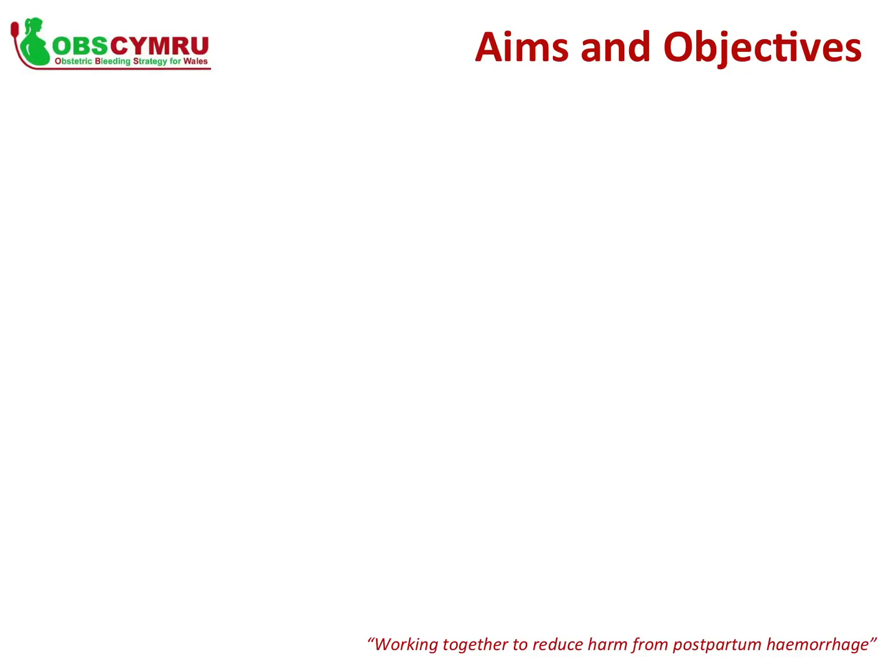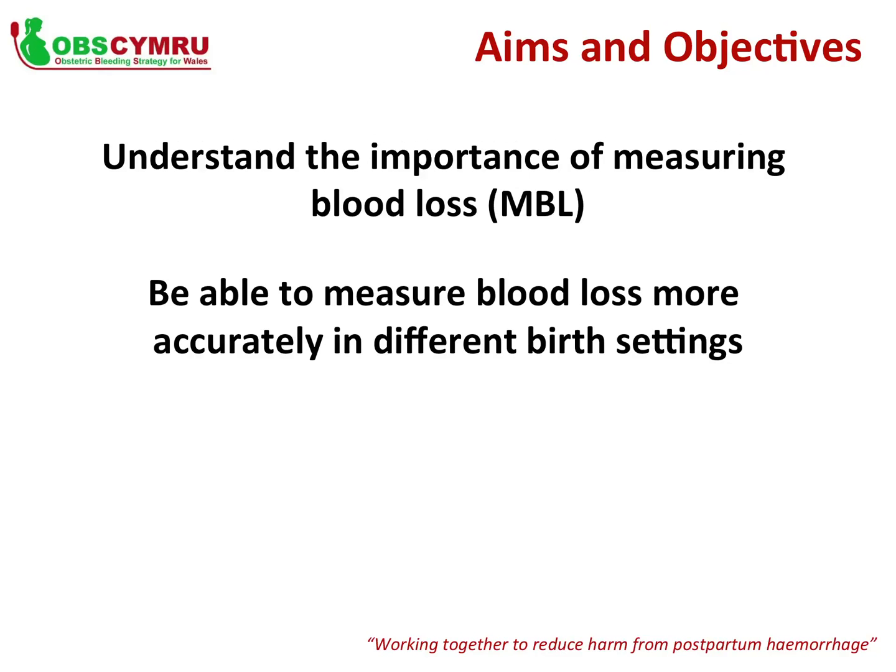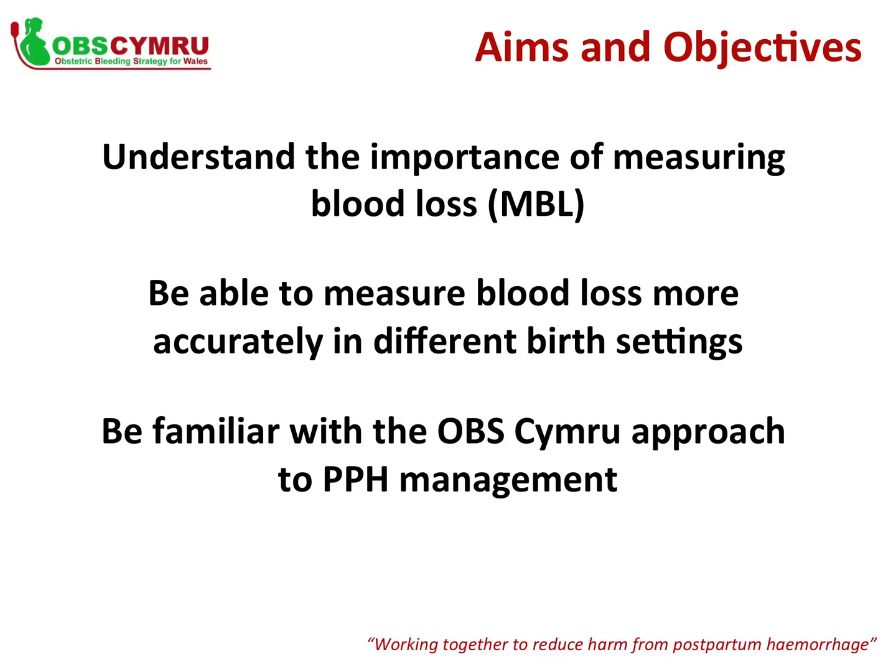By the end of this teaching session, you should: understand the importance of measuring blood loss; be able to measure blood loss more accurately in different birth settings, including a vaginal delivery in a room and any delivery or case in the theatre setting; and be familiar with the OBS Cymru four-stage approach to postpartum haemorrhage management.